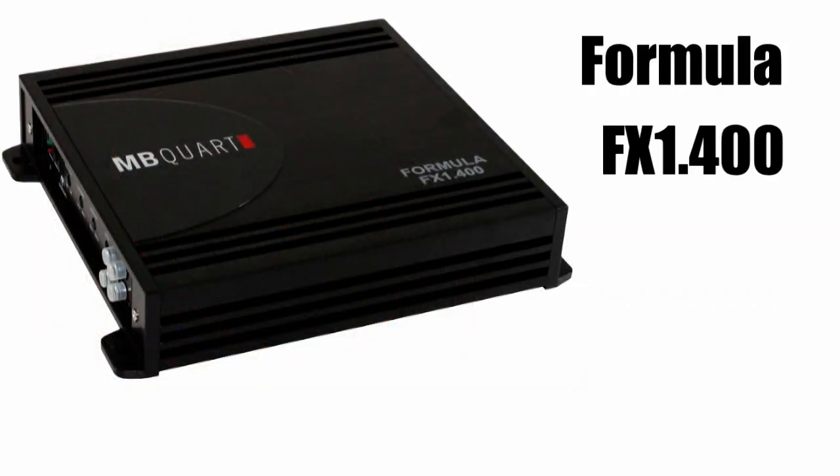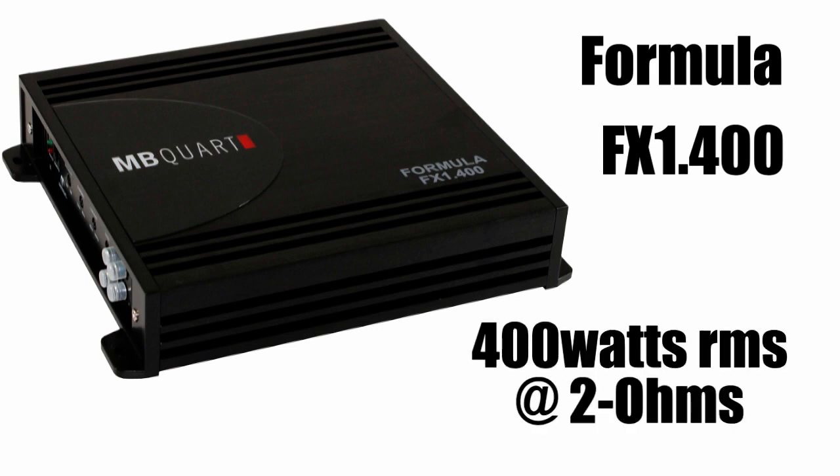Providing power to the Onyx 304 will be the FX 1.400. The Onyx 304 will be paralleled to a two ohm load and driven with 400 watts.